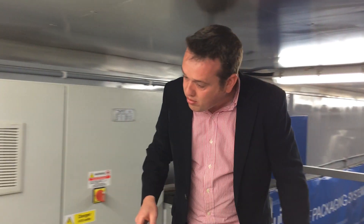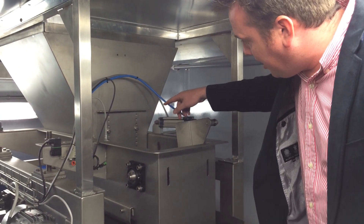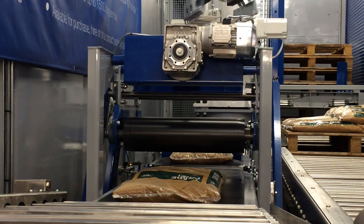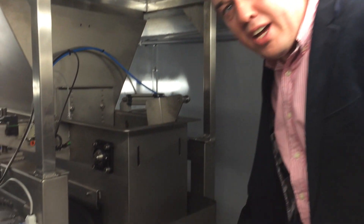So let's go to the doser now and have a look. The material that comes from the outside conveyor is dosed into here. The doser then will prepare the material for each bag, giving an accurate volume of material for each pack produced. And we go straight down the tube to the bagging machine.